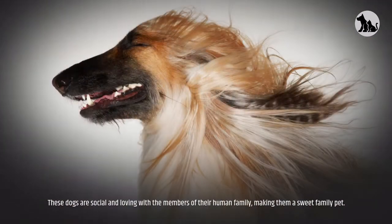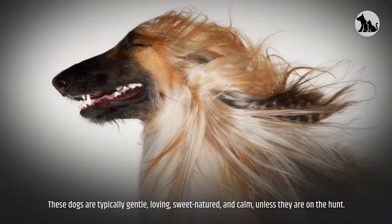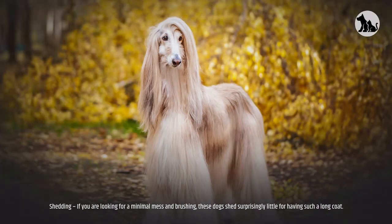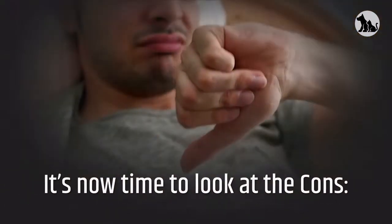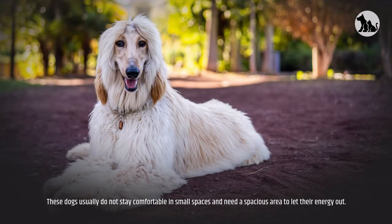First, let's have a look at the pros. These dogs are social and loving with the members of their human family, making them a sweet family pet. They are energetic — if you are looking for a dog breed that pushes you to get out of the house, this is the right pup. They are typically gentle, loving, sweet-natured, and calm unless they are on the hunt.